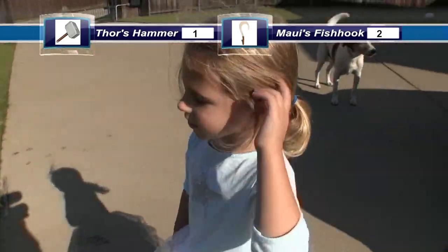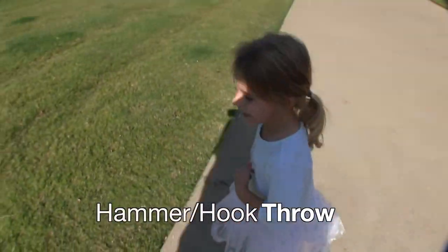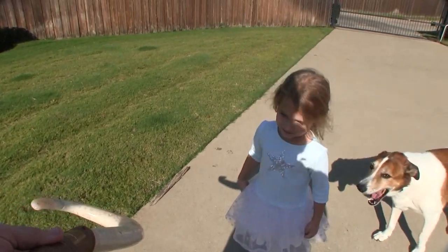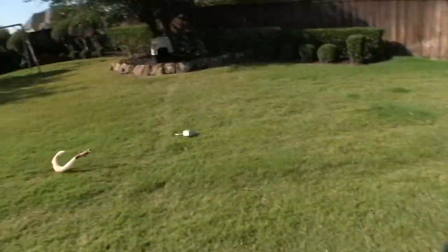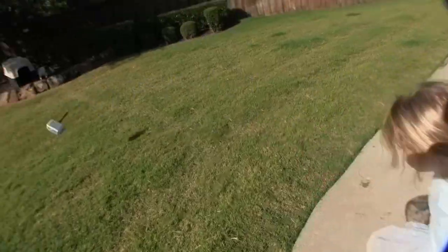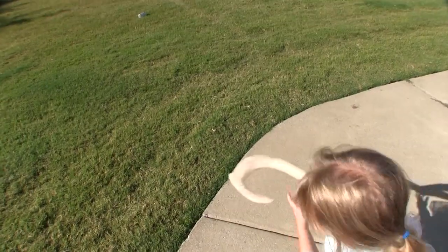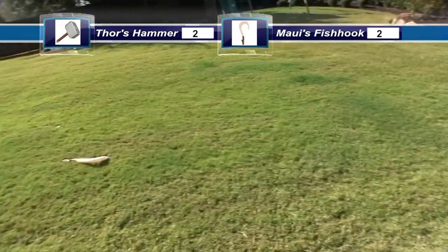I'm gonna throw it and see which one gets farther. Alright, up first is our product tester. Oh, it's a big toss — leave it out there, please. Next up, Maui's fish hook — you gotta throw it. Oh, I think Thor's hammer went further. Let's throw Maui's fish hook and see how it does. Oh, hard to control. Definitely Thor's hammer went further.